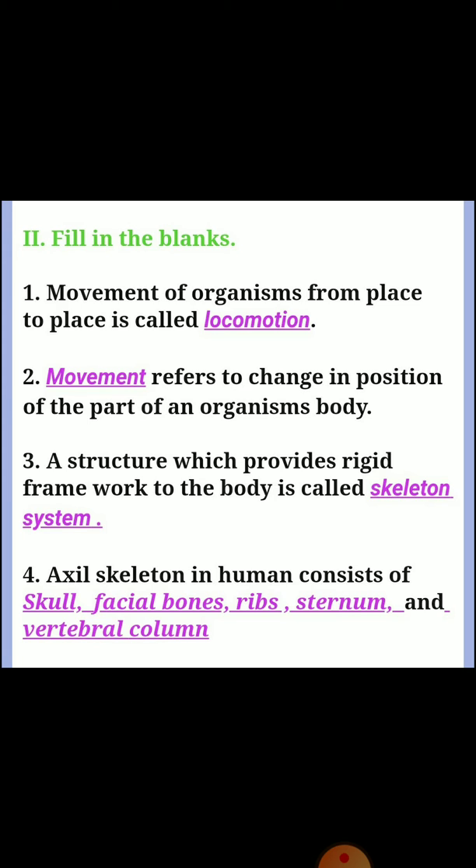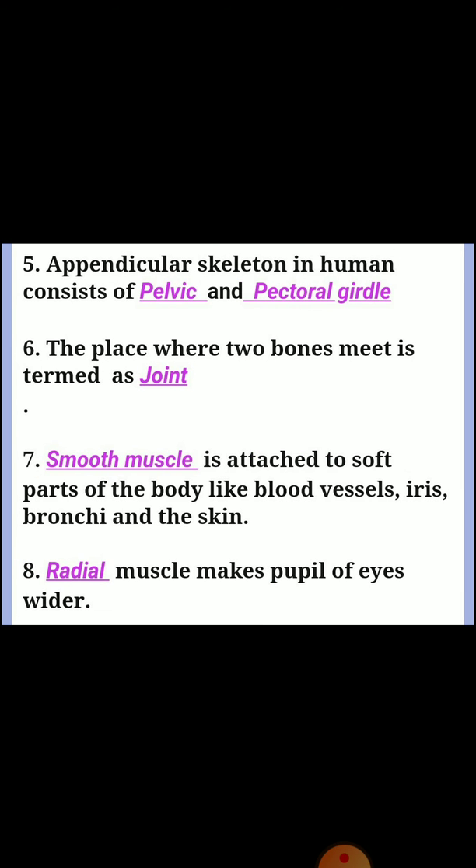Question four: axial skeleton in humans consists of dash and dash. The options are skull, facial bones, ribs, sternum, and vertebral column. Question five: appendicular skeleton in humans consists of dash and dash — pelvic and pectoral girdle. Question six: the place where two bones meet is termed as? Answer: joint.